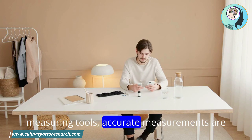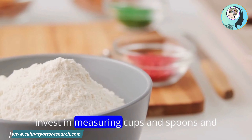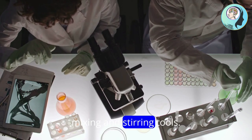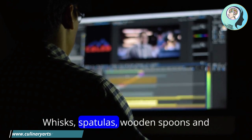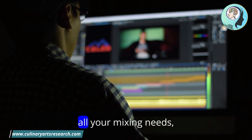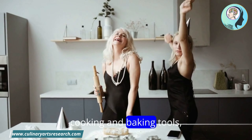Measuring tools: accurate measurements are key. Invest in measuring cups and spoons, and consider a kitchen scale for baking. Mixing and stirring tools: whisks, spatulas, wooden spoons, and mixing bowls in various sizes will handle all your mixing needs.